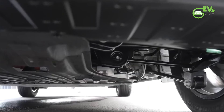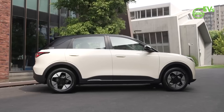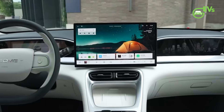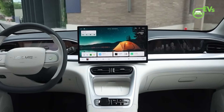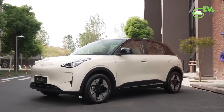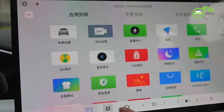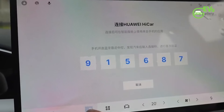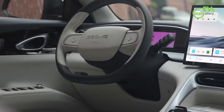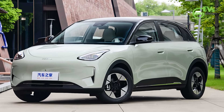Fast charging is also a highlight, with the battery able to charge from 30% to 80% in just 22.8 minutes for the 30.12 kWh pack and 24.2 minutes for the 40.16 kWh pack, ensuring minimal downtime at charging stations. The GM Xinyuan also offers Level 2 Advanced Driving Assistance features including adaptive cruise control, traffic sign recognition, lane departure warning, and automatic emergency braking — designed for safer driving in urban and highway environments.